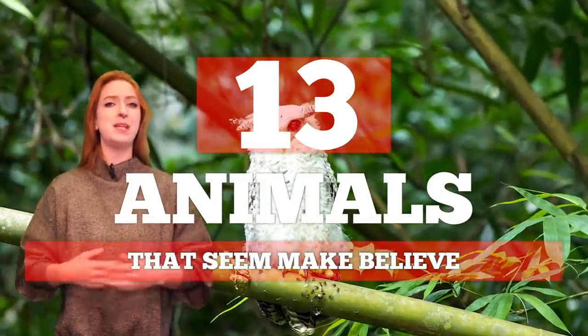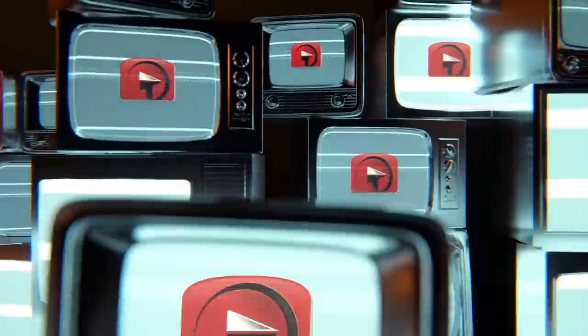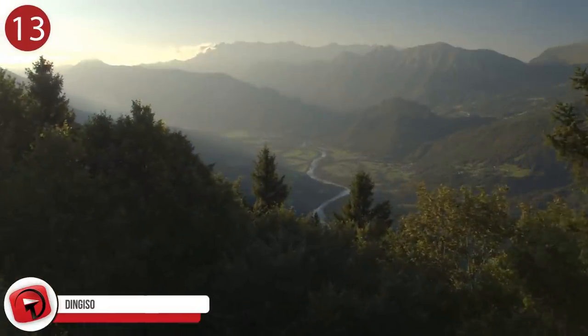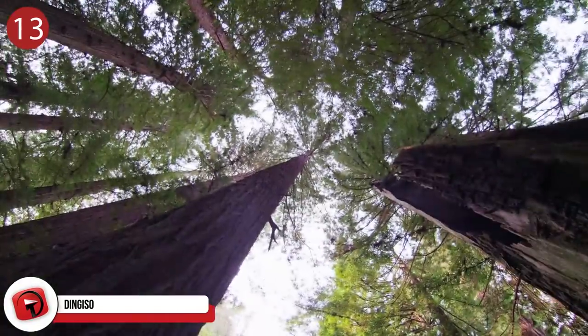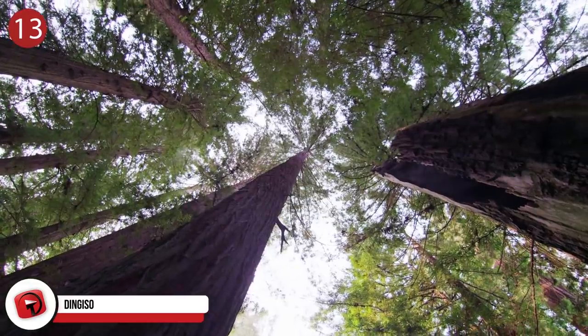These are animals that seem make-believe. Number 13: the Dengiso. In the mountainous rainforest of New Guinea lives the Dengiso, a tiny tree-climbing kangaroo look-alike. The cute little tree-climber only grows to two and a half feet from head to its long kangaroo tail.